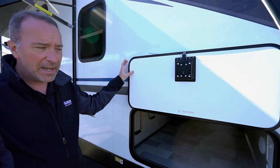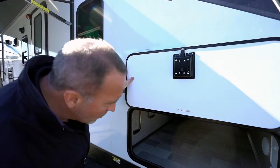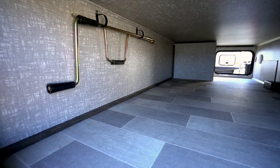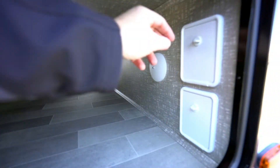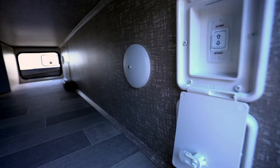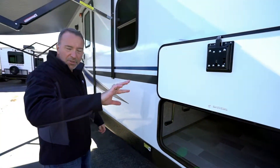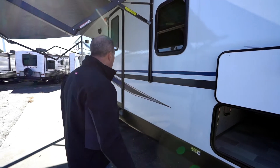The doors are magnetic plus anti-slam. The pass-through storage is well-lit and covered, with flooring down there. Take a look at these power leveling jacks — you don't have to worry about cranking those out, just push them up and down when you're ready to go. You've got front and rear jacks.